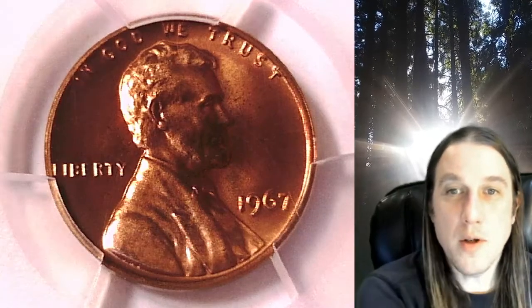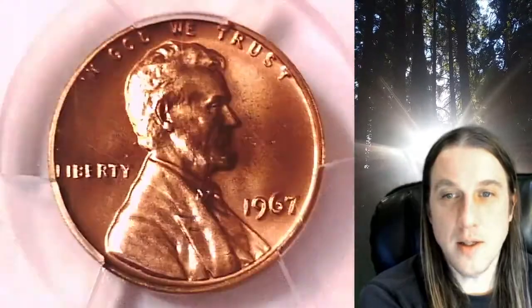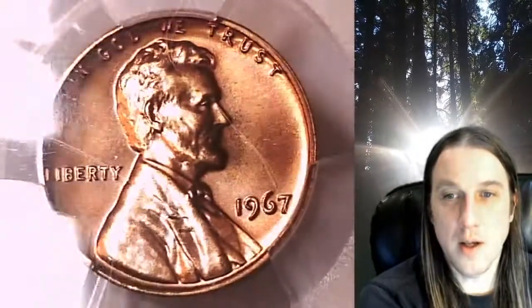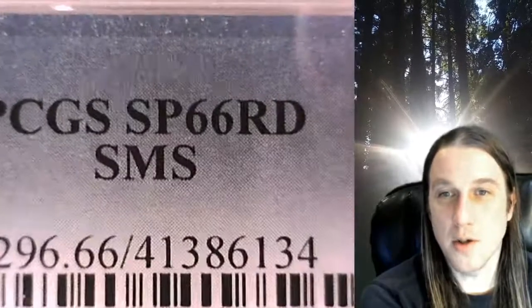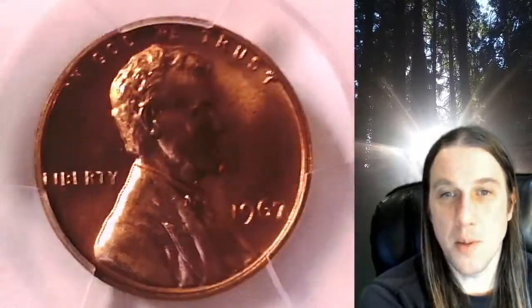Welcome to Time Traveler's Coin Exchange. The next coin we're going to take a look at is a 1967P Lincoln Memorial Cent. This one is a special mint set coin from the Philadelphia Mint. It has been graded by PCGS and they graded it Special Strike 66 Red. This coin came from a special mint set.